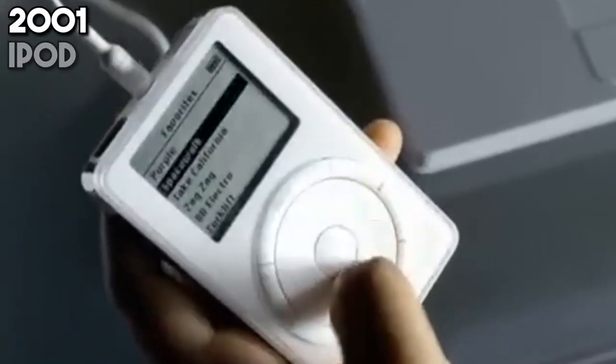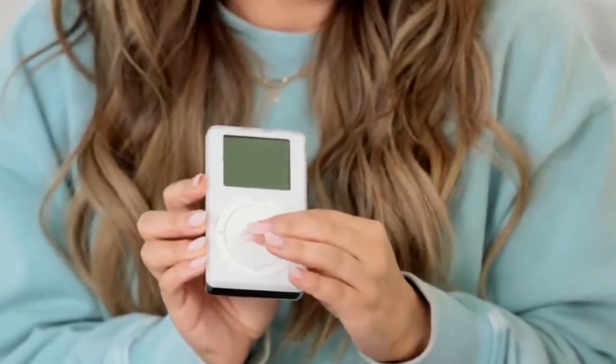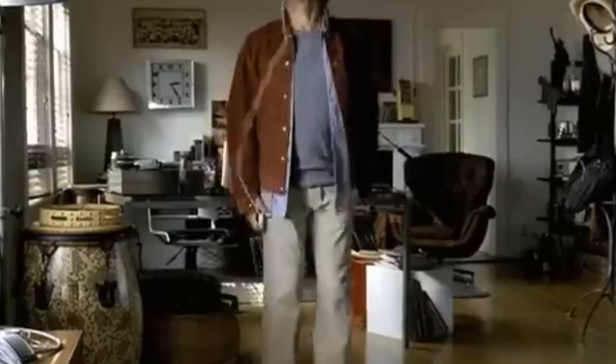2001 introduces the iPod, a device that turns the music world on its head. With its sleek design and massive storage, the iPod makes music portable in a way never seen before, transforming how people enjoy their favorite tunes.